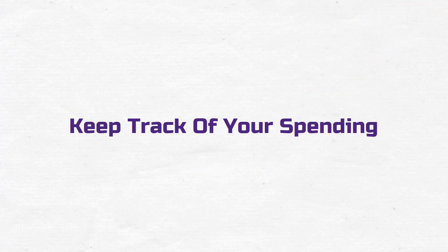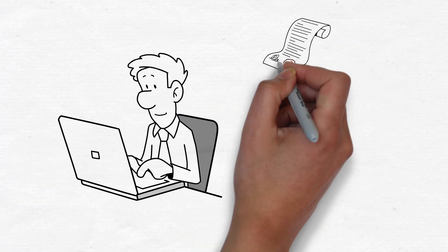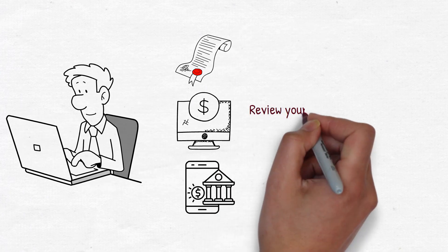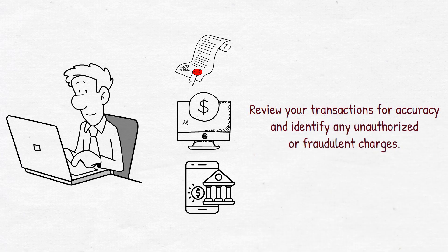Keep track of your spending. Regularly monitor your credit card transactions, either through paper statements, online banking, or mobile apps provided by your card issuer. Review your transactions for accuracy and identify any unauthorized or fraudulent charges.